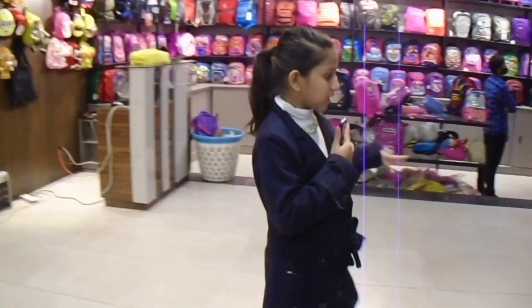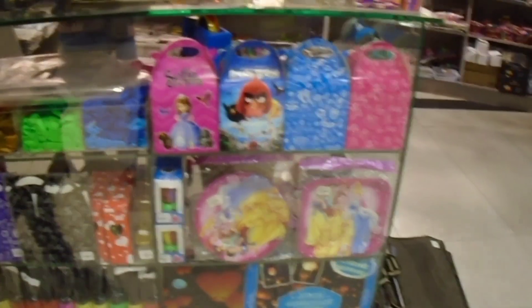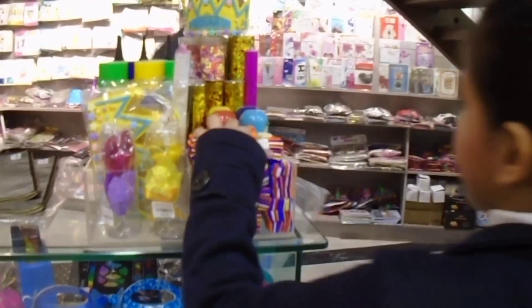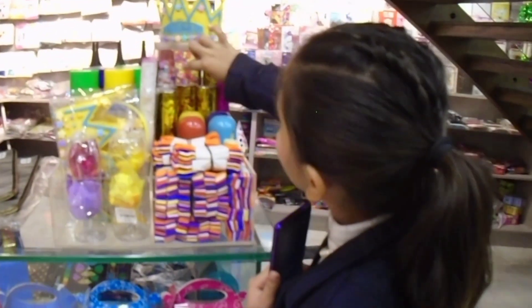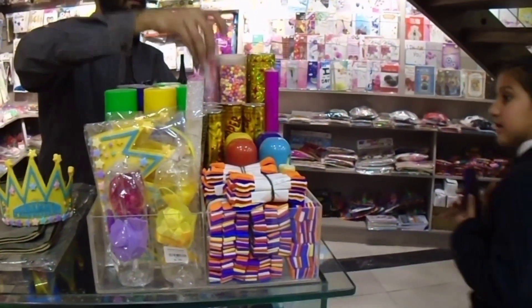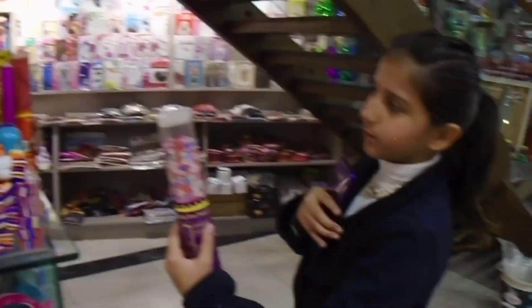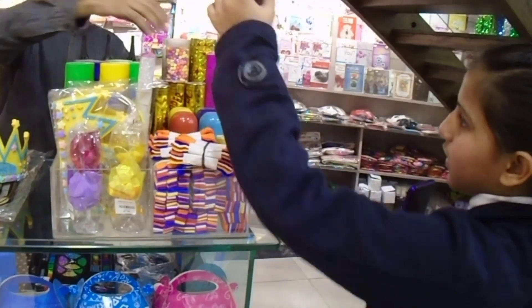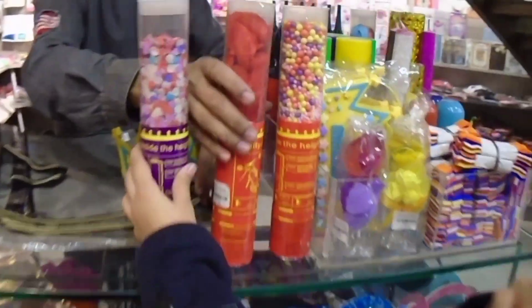In the birthday party area, they have gift boxes, some balloons, slime, and red ribbons. There are also party poppers with new designs available here for all themes. They have a great selection for birthday party supplies.